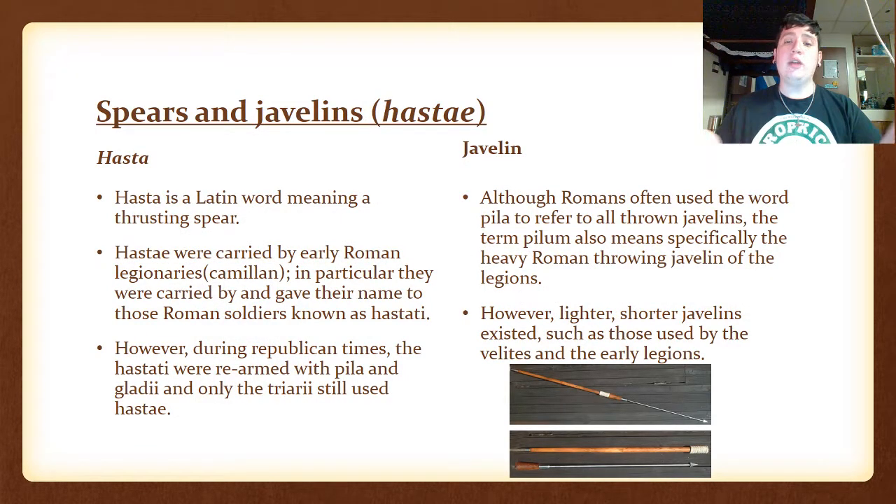The spears and javelins — the hasta. Hasta is a Latin word meaning a thrusting spear. Hastae were carried by early Roman legionaries. In particular, they were carried by and gave their name to those Roman soldiers known as the Hastati. However, during Republican times, the Hastati were rearmed with pila and gladii, and only the Triarii still used hastae.